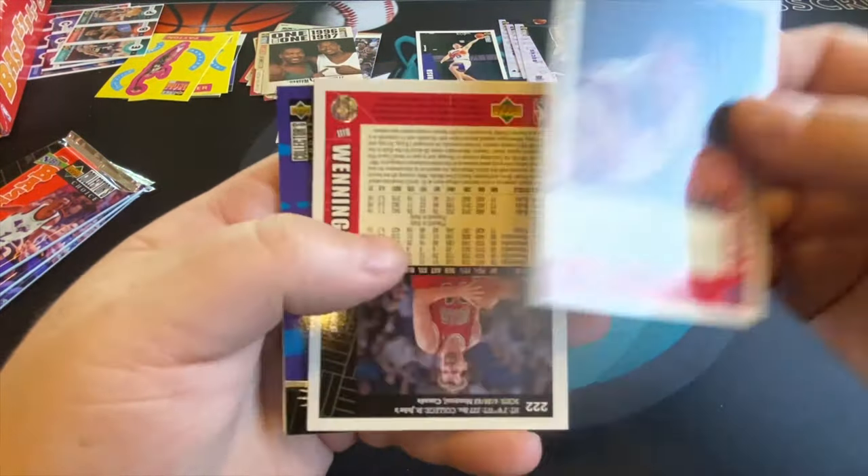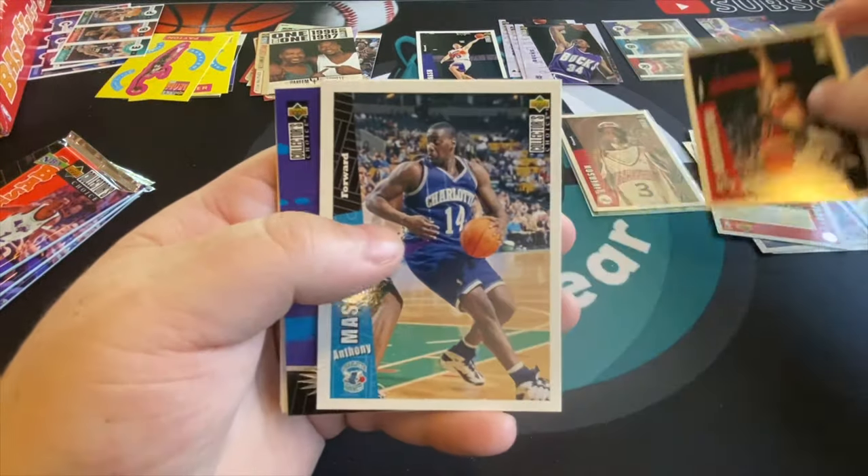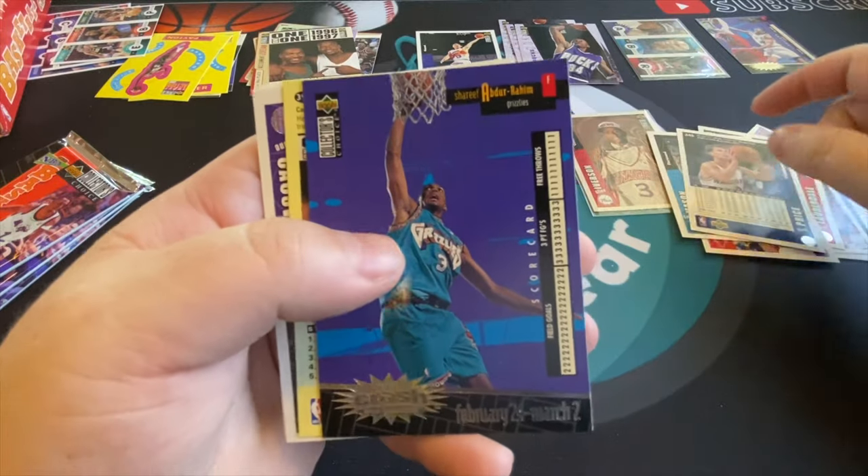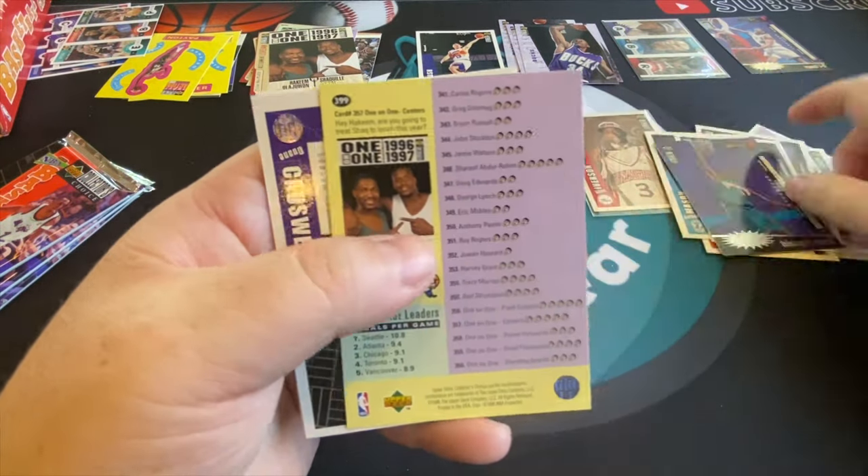There's Gary Payton again, Anthony Goldwire, George McLeod, Mark Price. Shareef Abdur-Rahim — get out of my life. No offense, I actually like him.